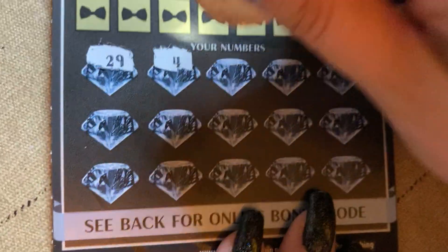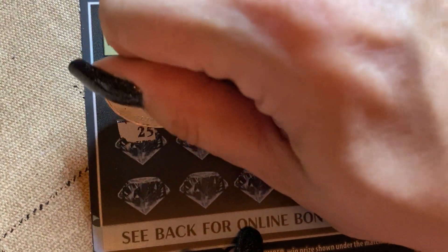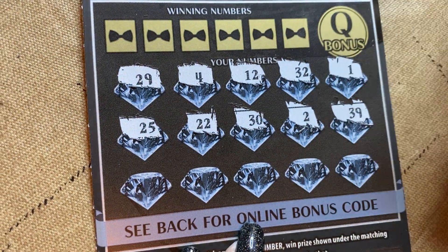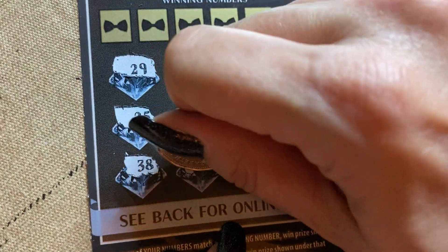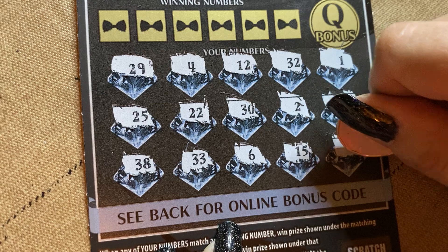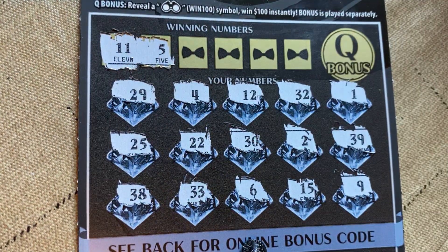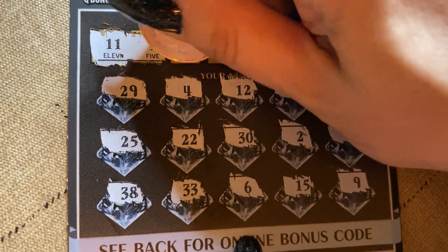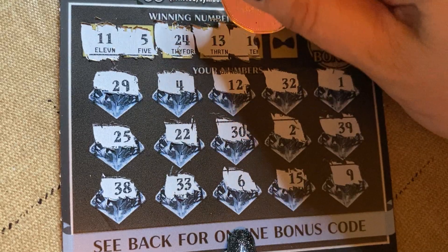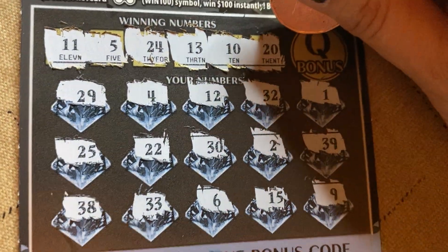29, 6, double 6, 29, 4, 12, 32, 1, 25, 22, 32, 3, 39, 38, 33, 6, 15, 9, 11, 5, 24 — no. 13, 10 — last chance — 20. Nothing. Q bonus needs a pair of binoculars.